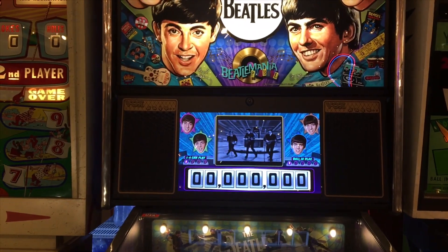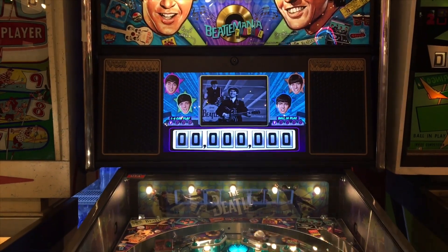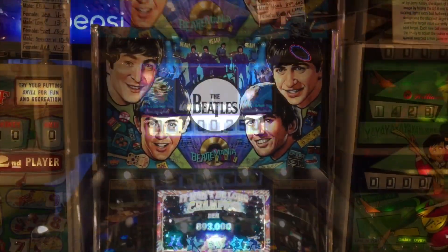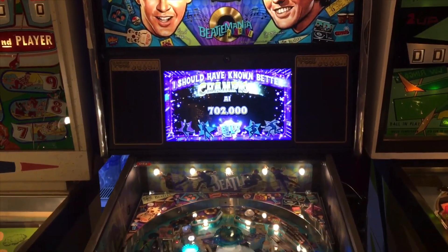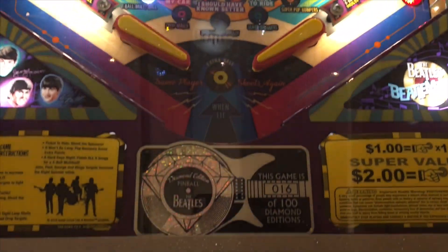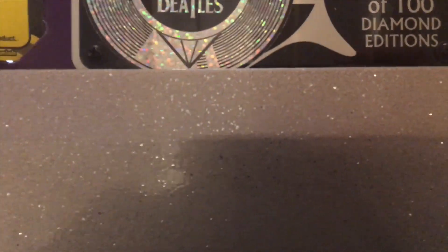It's a fun machine — it's kind of like a Sea Witch with some things added to it. I don't know if I would spend $20,000 on it though. To me, even $6,000 or $7,000 is way too much for a pinball machine. The most I could see myself paying would be maybe two grand, maybe for something like an Addams Family. When I hear people spending $8,000, $10,000, or $20,000 on a machine, I just can't wrap my head around it.